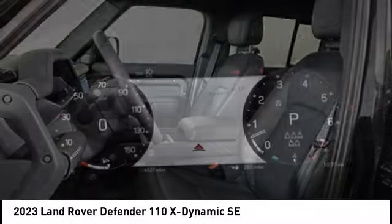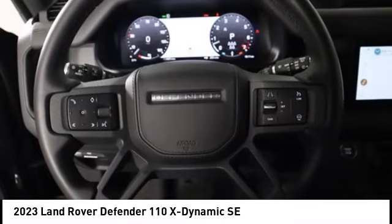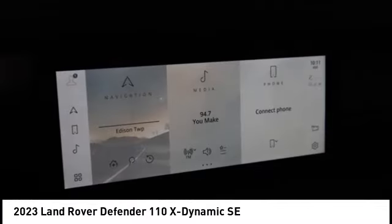With the 90 wheelbase and coil springs, the Defender 90 has outstanding four-wheel agility and improved riding comfort too.